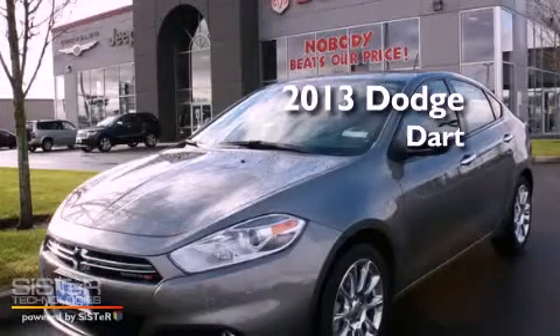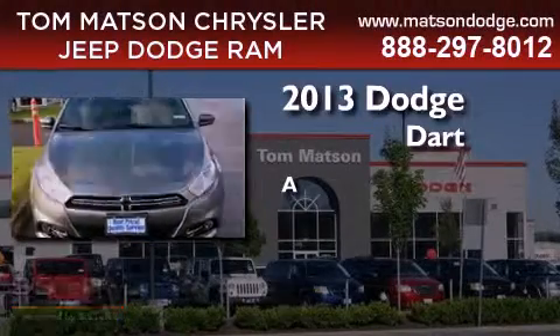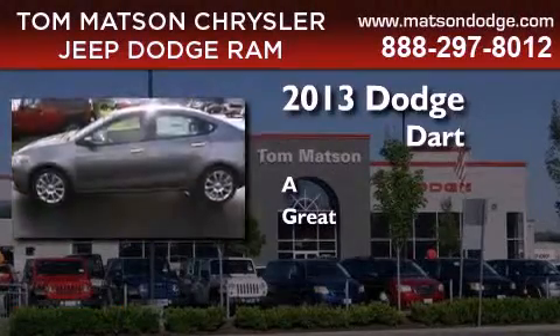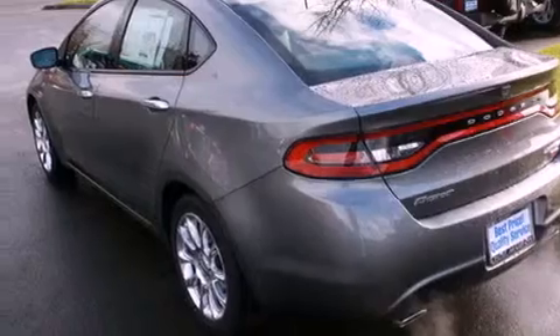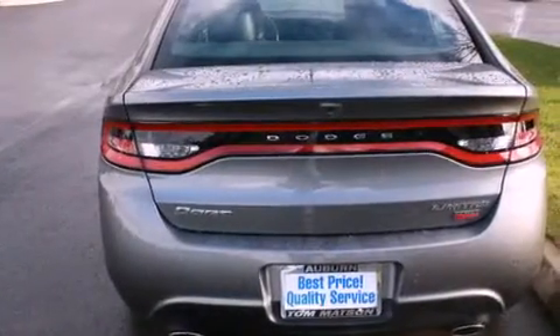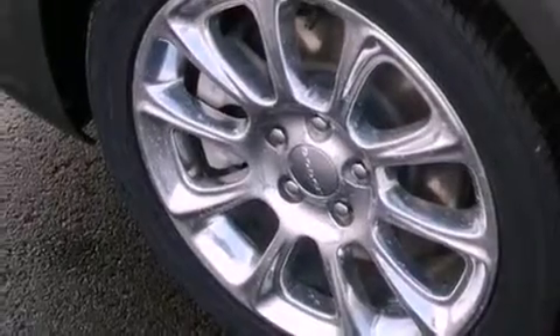This is a brand new 2013 Dodge Dart. Its top features include a navigation system, a heated steering wheel, a sunroof, heated seats, commercial-free satellite radio, alloy wheels, and a tire pressure monitoring system.